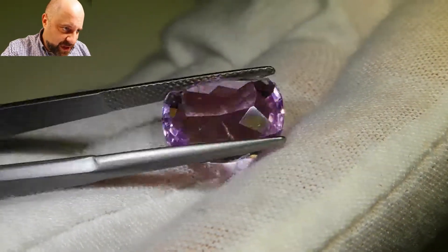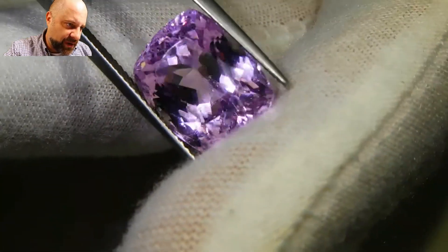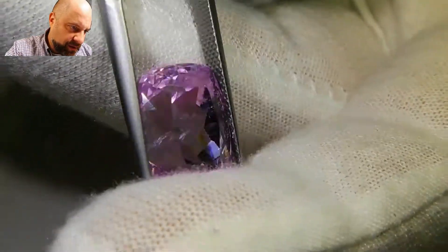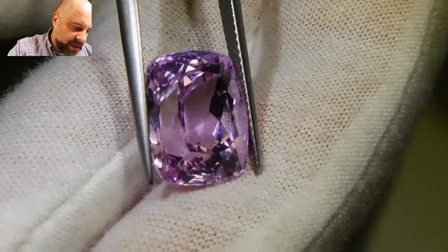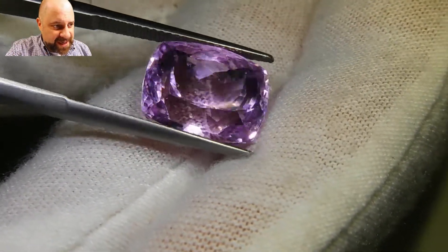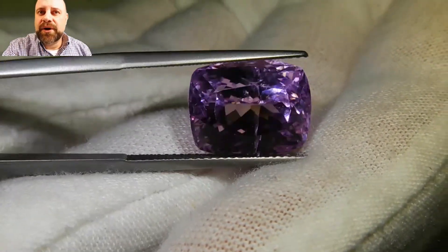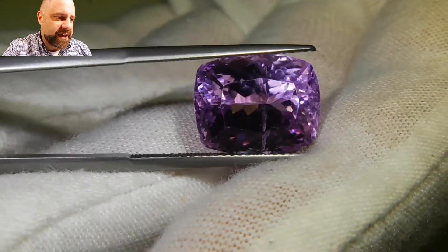There's some eye-visible inclusions and you can see them in the video here fairly well. This is going to make a beautiful piece of jewelry. You can see it's bright, well-cut, and has that really lovely purplish pink color that you look for in kunzite. It's absolutely stunning.